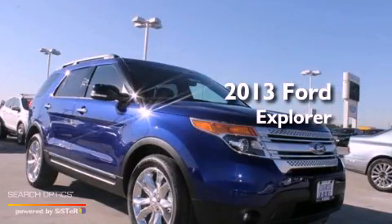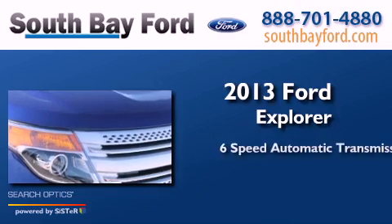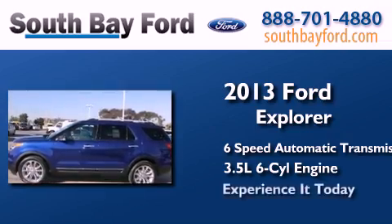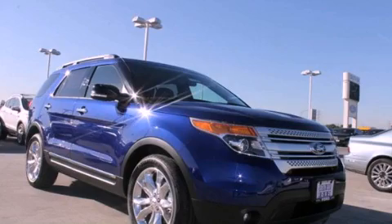This is a brand new 2013 Ford Explorer. This SUV has a 6-speed automatic transmission and a 3.5 liter V6. Call now to find out how you can own this breathtaking vehicle.